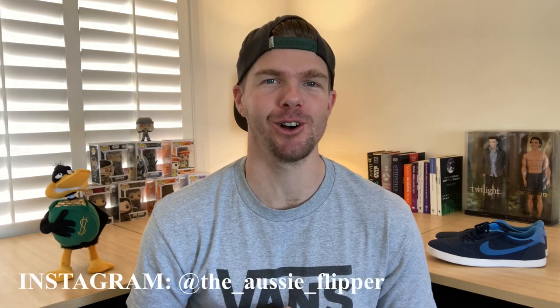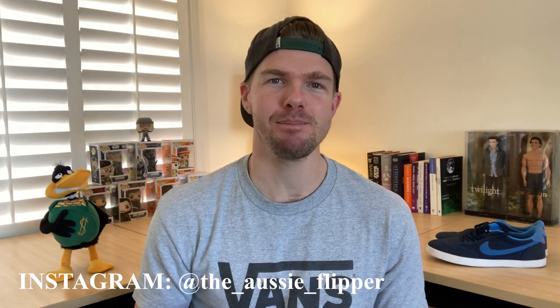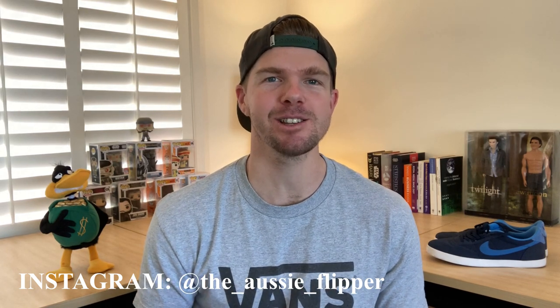Hey guys, welcome back to another episode of The Aussie Flipper. My name's Matt Deidrich and I am an online reseller — I buy products for the sole purpose of flipping them online for a profit. It's awesome to have you along today because it is a big episode. I'm going to do my 10 sold items of the week and also go through a September review and show you all my numbers.